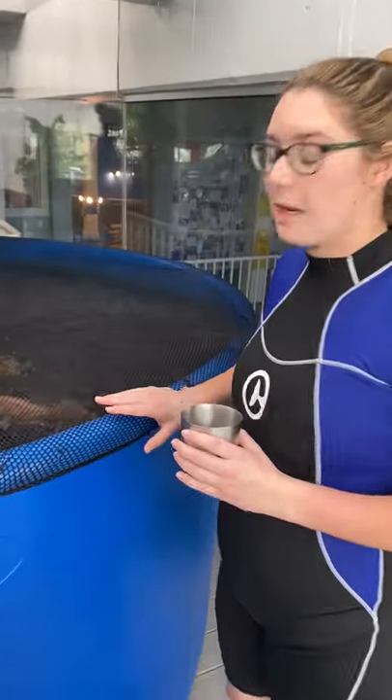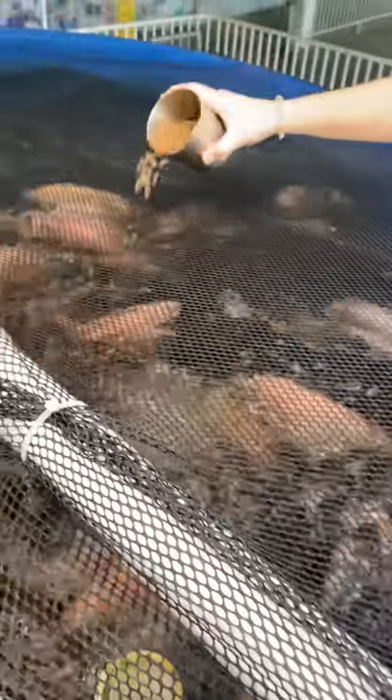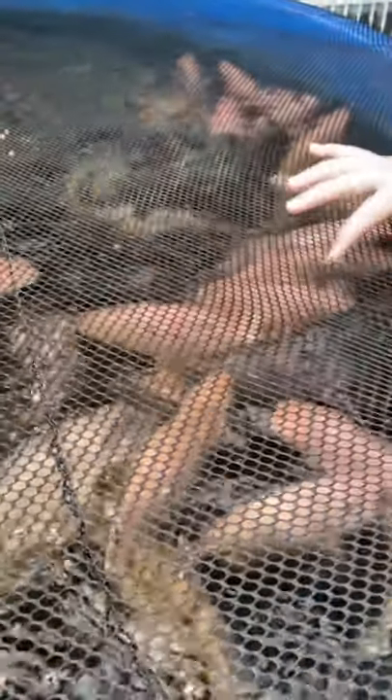In this pool we have about 49 tilapia. They're a really good aquaponics fish because they can live in a lot of different conditions. As you can see, they're pretty big. If you didn't know, blue tilapia is actually an invasive species in Florida.